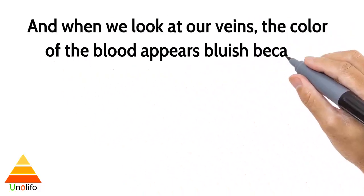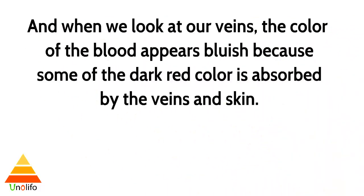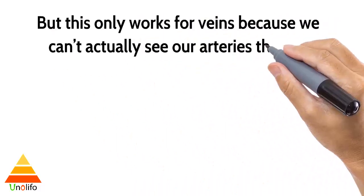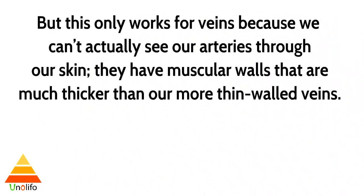And when we look at our veins, the color of the blood appears bluish because some of the dark red color is absorbed by the veins and skin. But this only works for veins because we can't actually see our arteries through our skin.